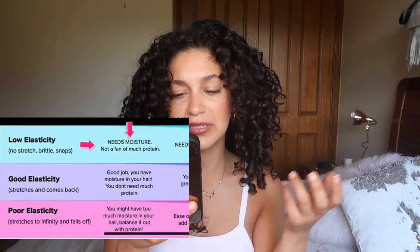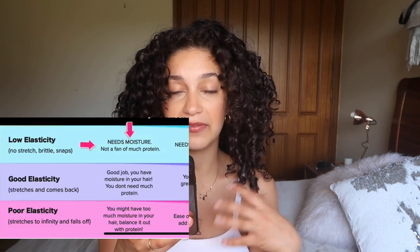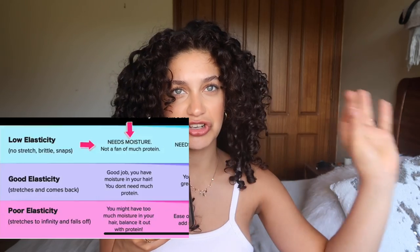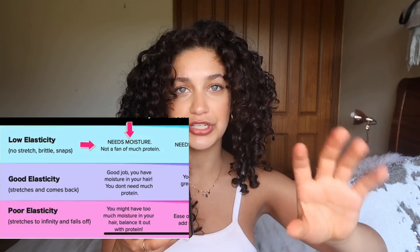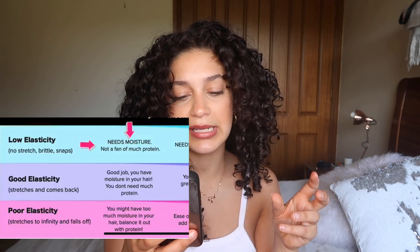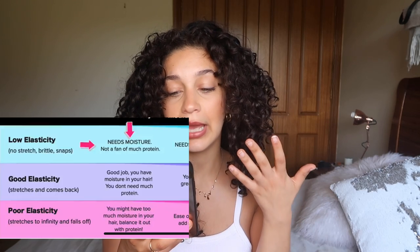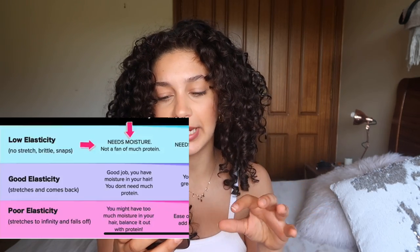If it stretches to infinity and then falls really limp, this means you might have too much moisture in your hair and need to balance it out with some protein. If your hair has good elasticity — it stretches and comes back — you have balanced protein and moisture well; your hair likes more moisture and only a little bit of protein. If you have low elasticity, meaning your hair doesn't stretch at all and snaps, your hair really doesn't like protein and needs a lot more moisture. That is where I used to sit — my hair hated protein and looked horrible every time I used it.